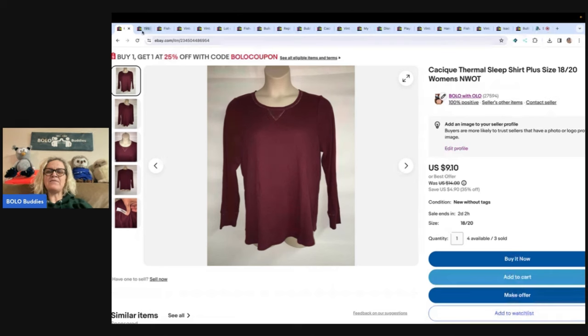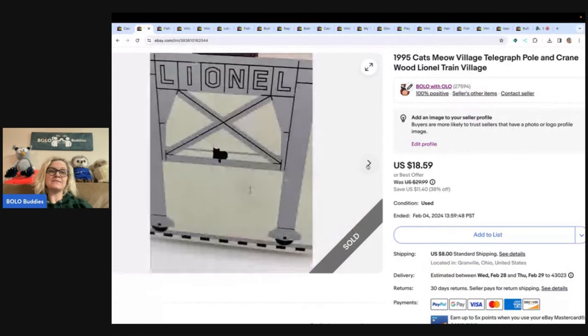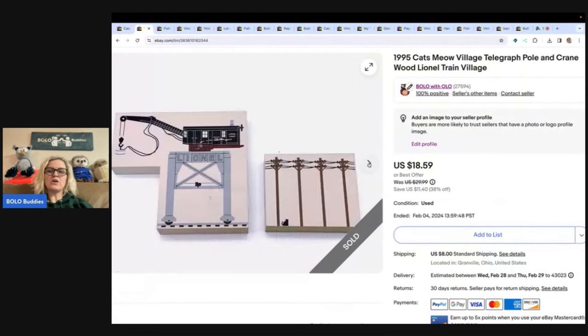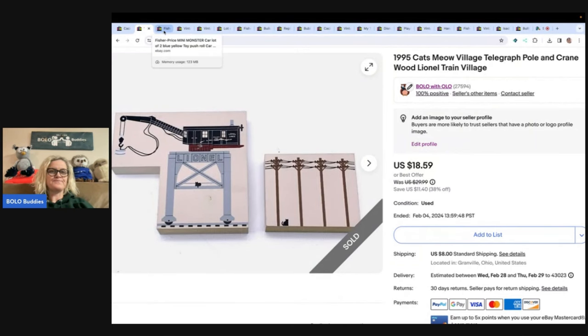The next item is a 1995 Cat's Meow Village telegraph pole crane — a wood Lionel Train Village piece. These are Cat's Meow; you can spot them right away by the cat logo. They're a good bread and butter item. I ended up selling this for $15 and the buyer paid shipping. I usually pick these up at garage sales in bulk, so I get them really cheap.